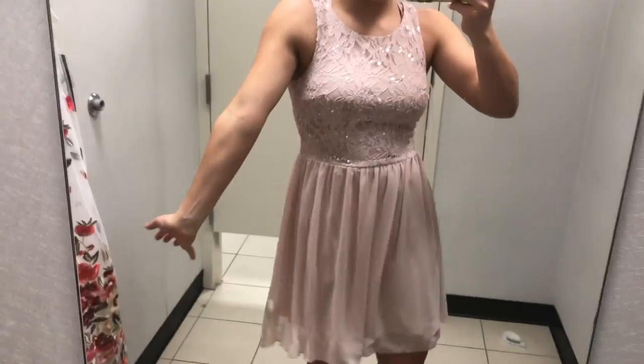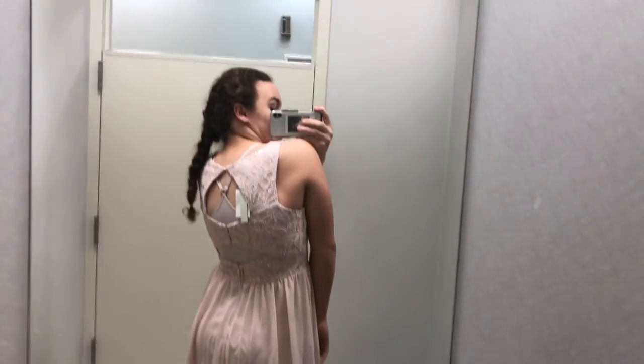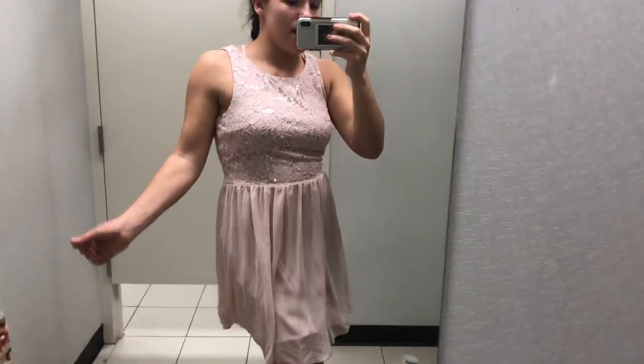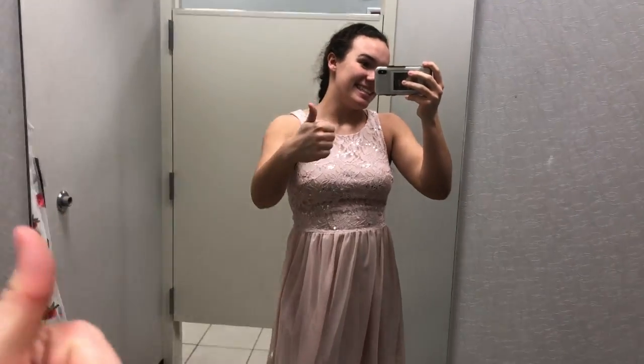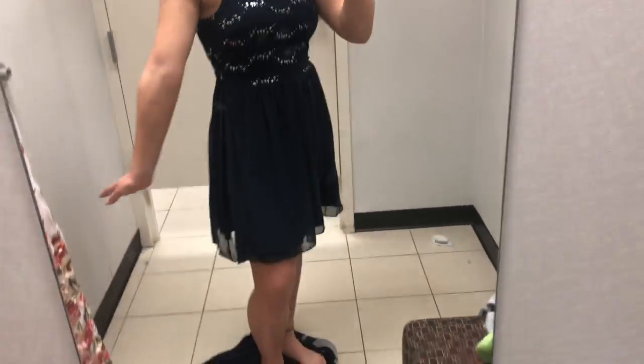I really like these. The material is so comfortable and this fits pretty good. I really like the sparkle and the lace, and the back is really cute — hopefully you can see that. Yes, this one is really cute. I think this one is it. It's so comfy, perfect length, and I think it would be so cute with some silver heels.